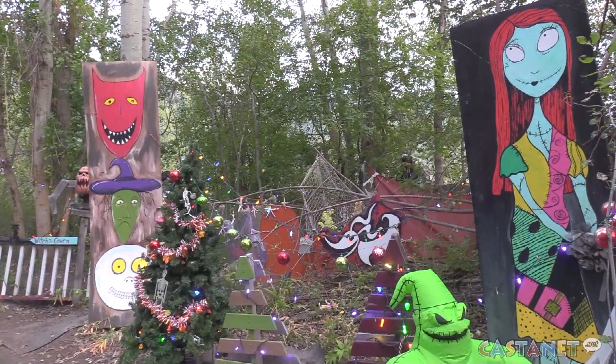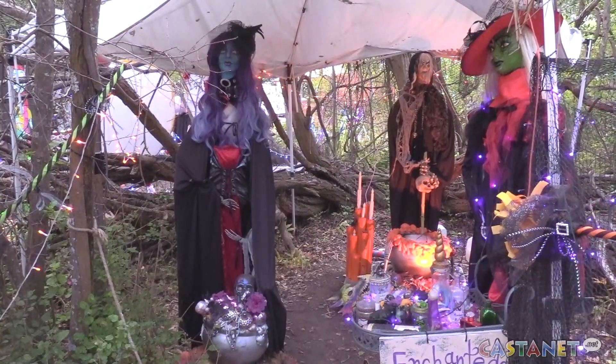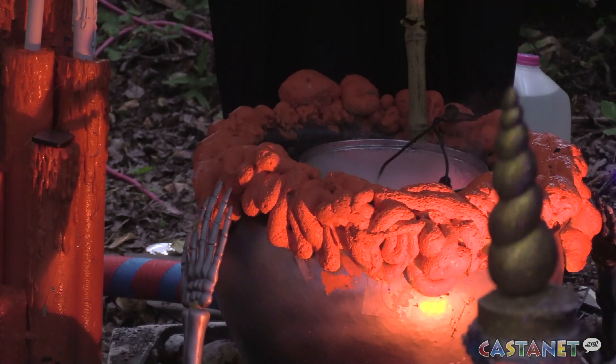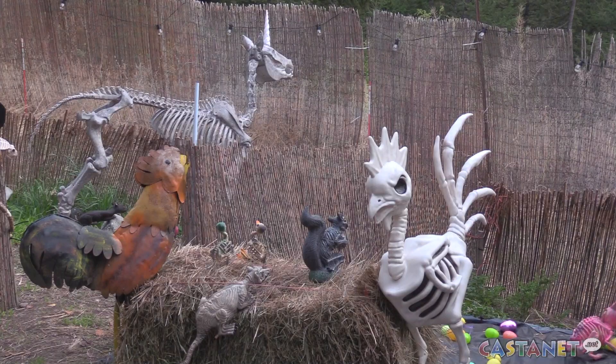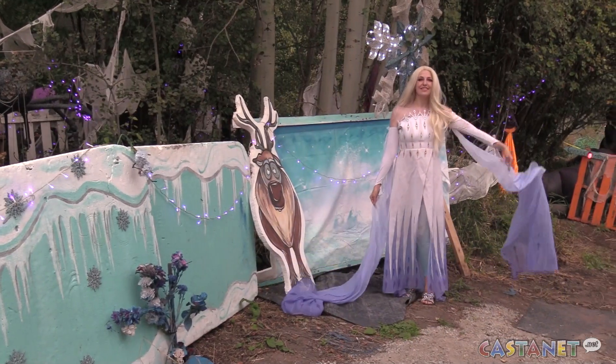Sagebrush Ranch has been setting up its festive trail for the past four years. You can see spiders and mummies and skeletons — we have an entire pet cemetery set up. On Saturdays Elsa is here to greet the guests, and on Sundays Ariel the little mermaid is here as well.